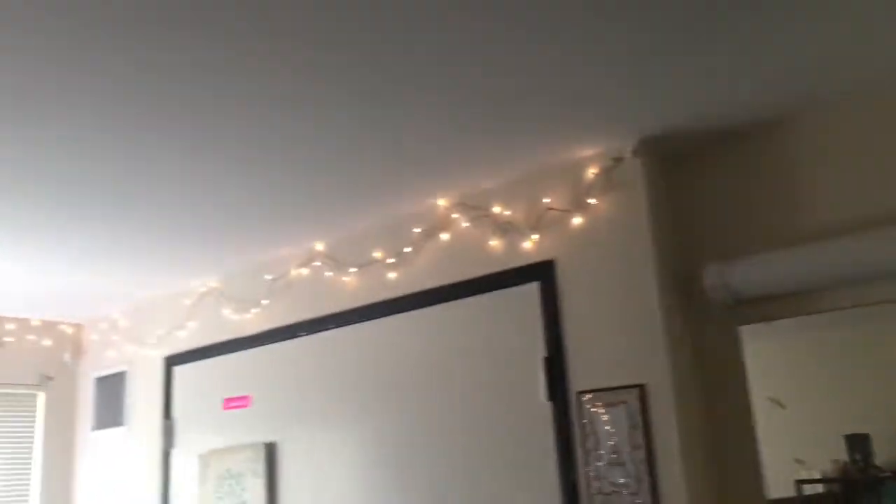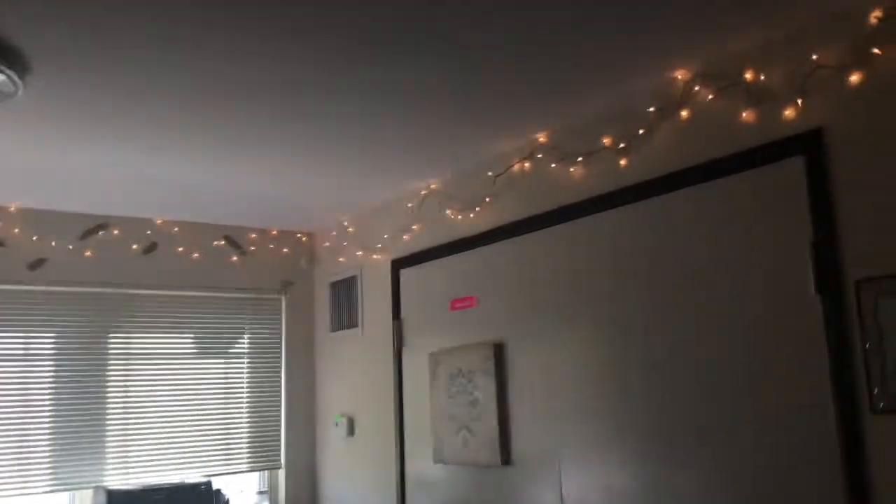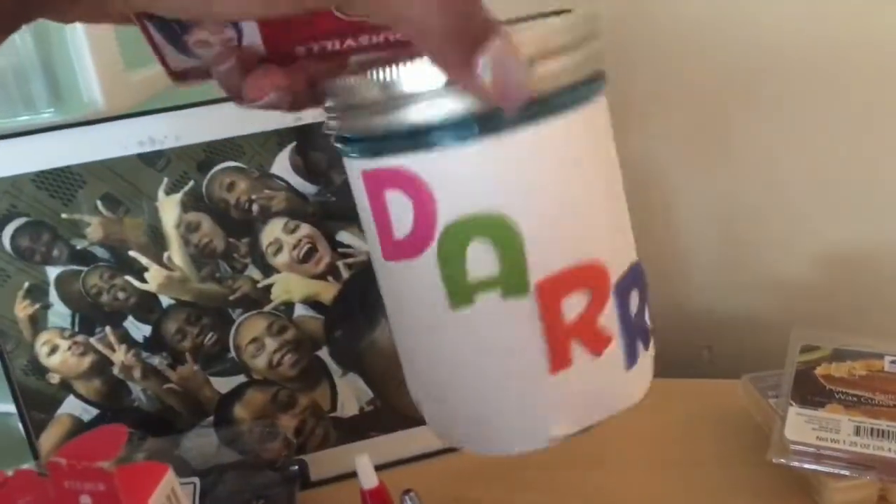Like my roommate — she's not here right now, but she has a boho theme. Then back here, I have a picture of my basketball team from high school, some Kleenex, and this cute little jar with a bunch of memories from my basketball team.